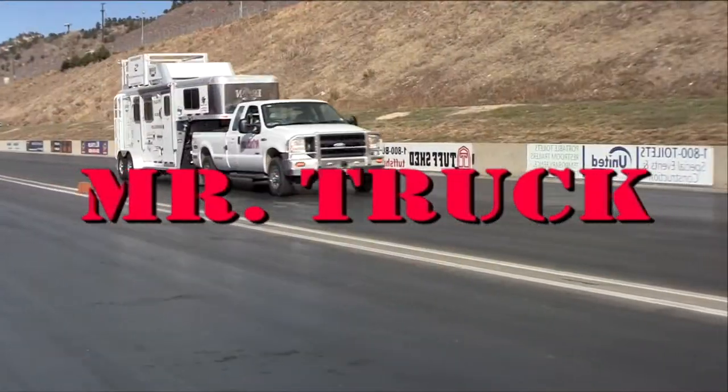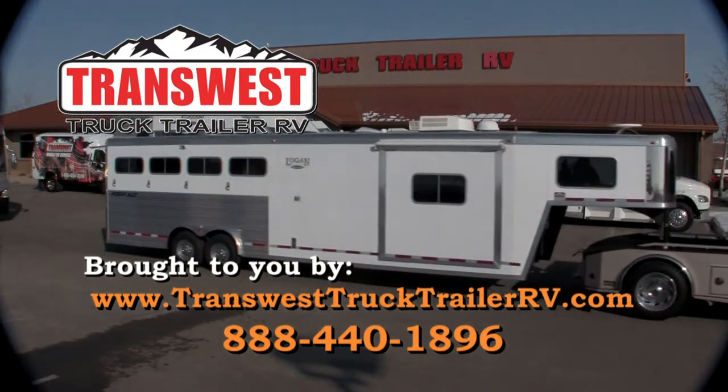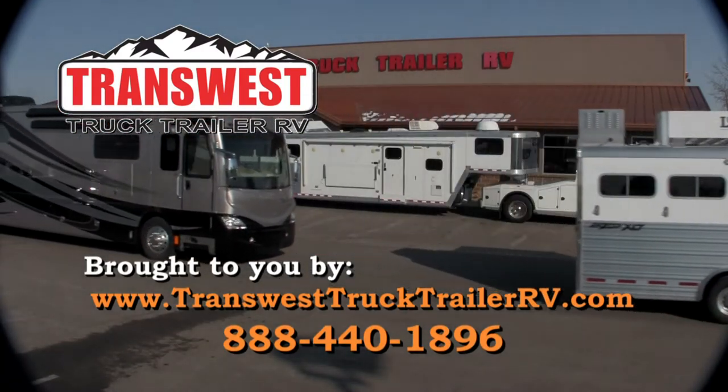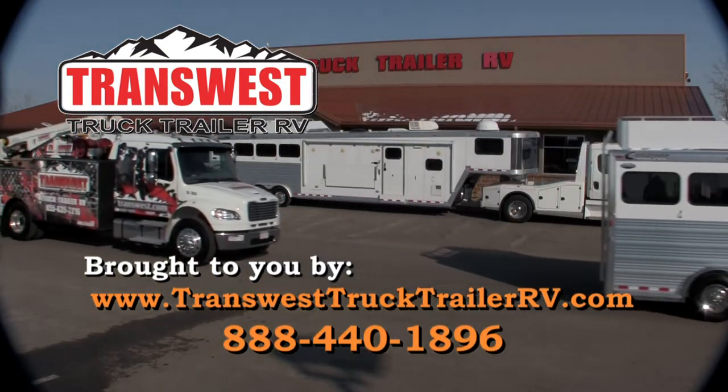Time for Mr. Truck, reviewing the latest innovations for your truck and trailer. Brought to you by TransWest Truck Trailer RV, your horse trailer superstore, with RV coaches for towing, Summit Hauler for large trailers, Cimarron and Logan coach.